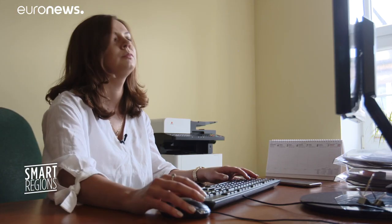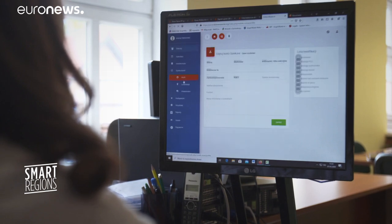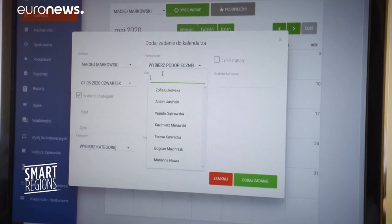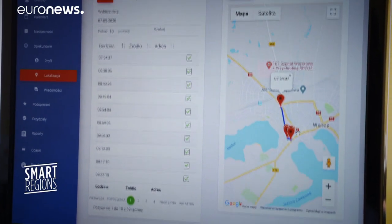Before Covid-19, the project usually dealt with simple administrative demands, such as appointments to see doctors or physiotherapists. But with its real-time geo-location, the technology has been adapted for urgent requests during the pandemic.